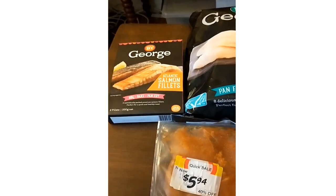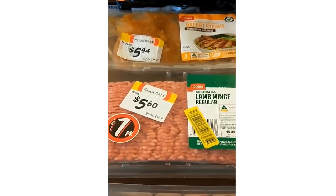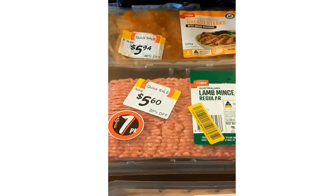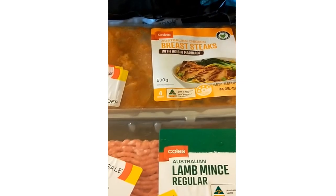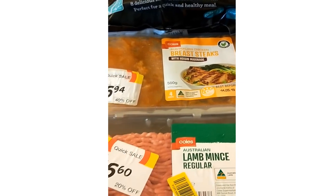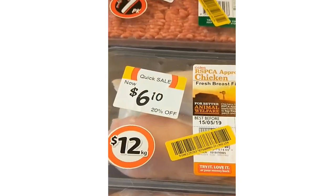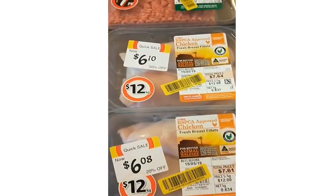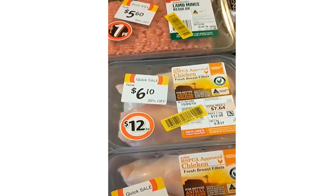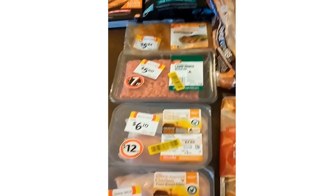Some salmon fillets. I was lucky to get a few markdowns in the meat department — not big savings but still a slight reduction. Some hoisin marinated chicken breasts, lamb mince, and two lots of chicken breast. I thought I was going to be cutting it fine on my $150 budget.